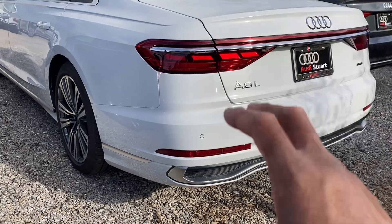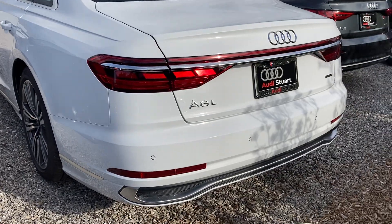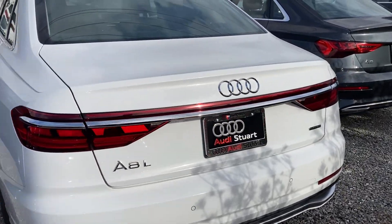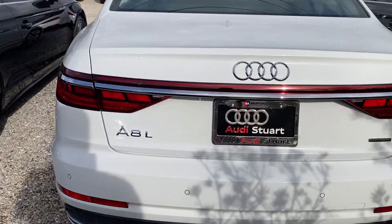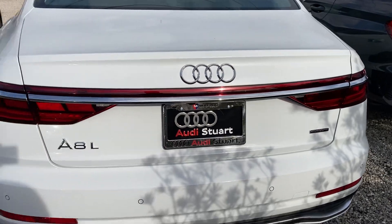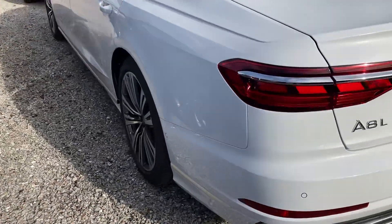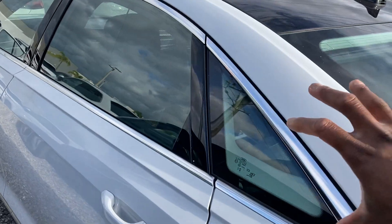Let's check out the exterior first. Coming to the LED strip back here all around the car. Coming to 360 cameras all around, digital cockpit, four indicators in the back. The quattro badging back here indicates the all-wheel drive system.